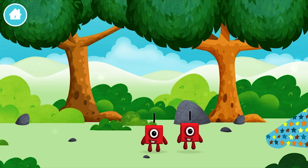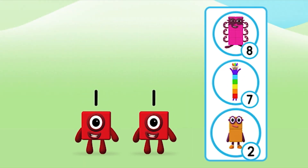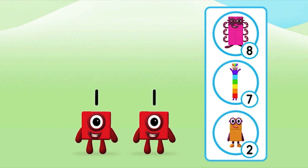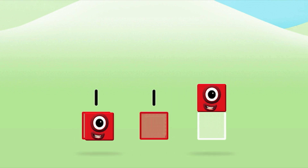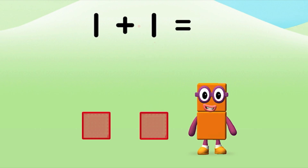You've found a number block! Which number block do you think adding one and one will equal? Well done! You were right! Can you add the number blocks together? One plus one equals two!